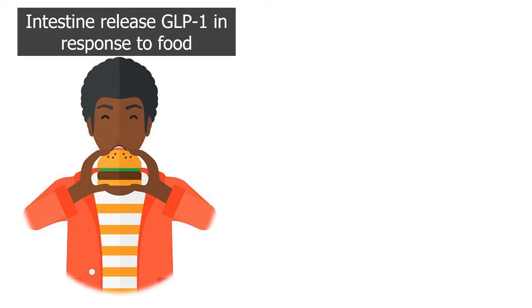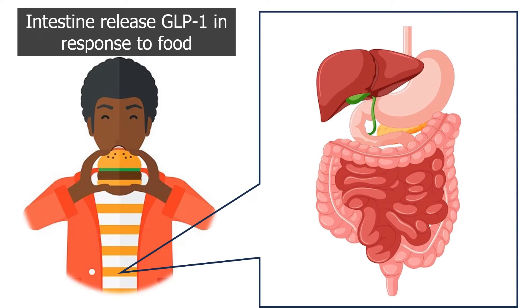Imagine you are eating a burger. In response to ingested food, the intestines release the incretin hormone glucagon-like peptide 1, or GLP-1, which travels around the body and sends signals to various organs.